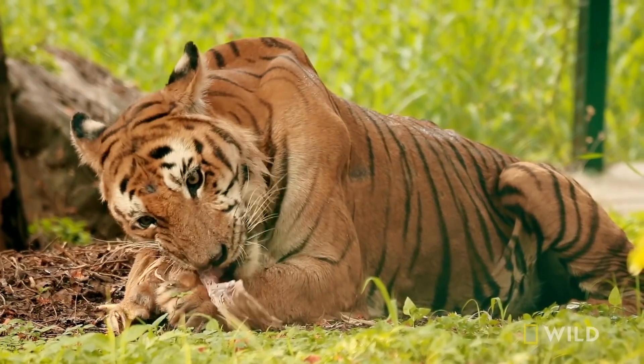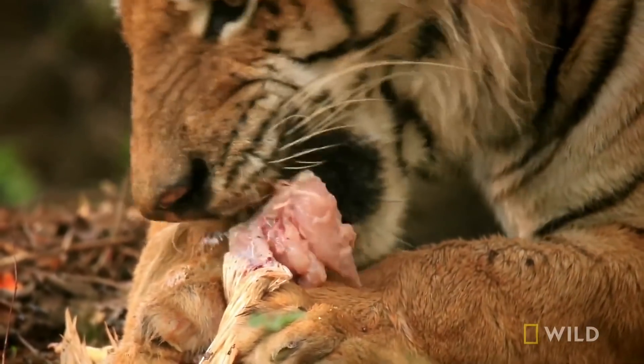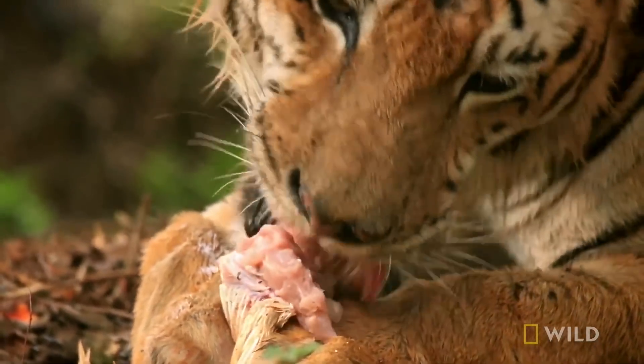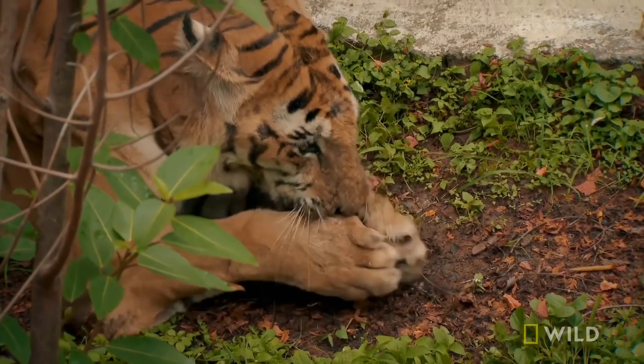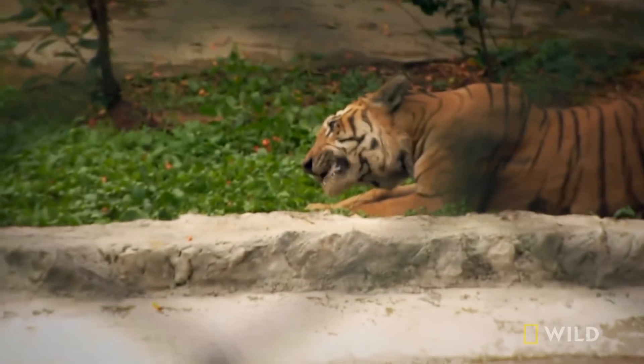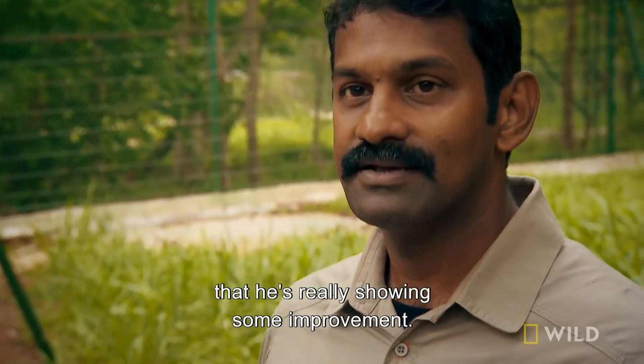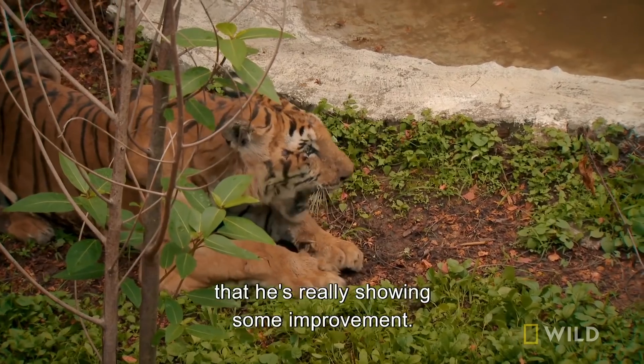Look at him, he's eating so comfortably. He's eating on the right side as well. I've not seen him eat like this before. He's really chewing. And that, I think, is a great sign that his dental work has worked. Look at him — I am so impressed. He is chomping and chomping and chomping.